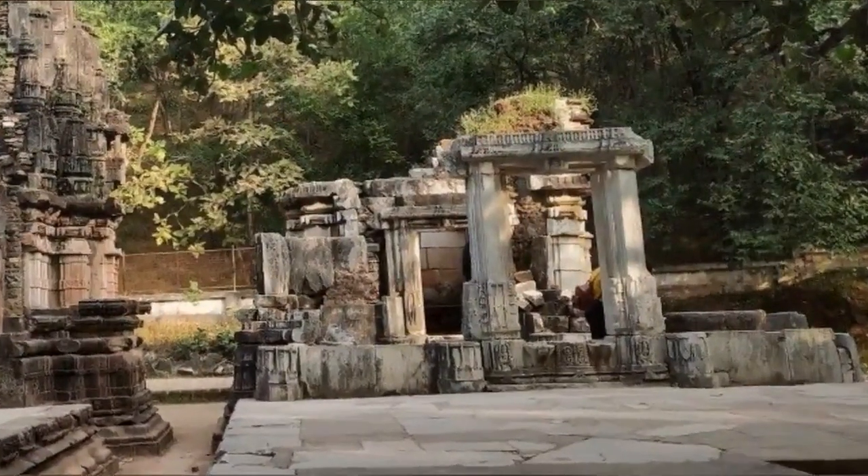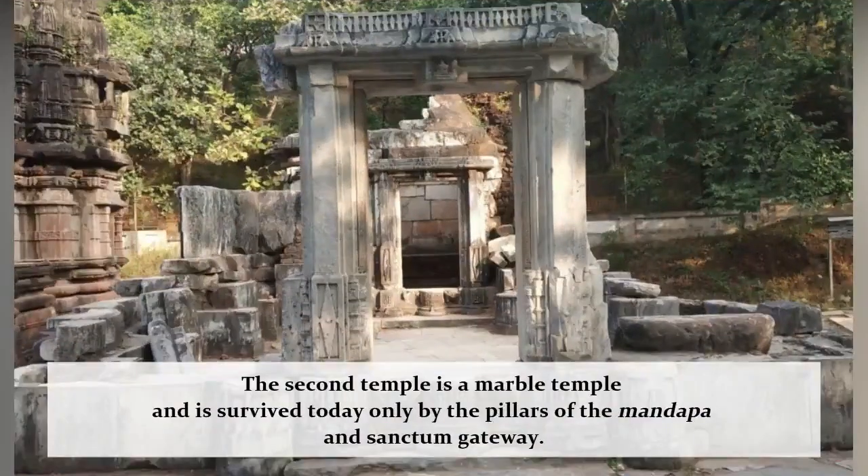Unlike the first temple, temple number two is a marble temple. This temple has completely collapsed, leaving the pillars of the mandap and the sanctum gateway as the only standing structures.